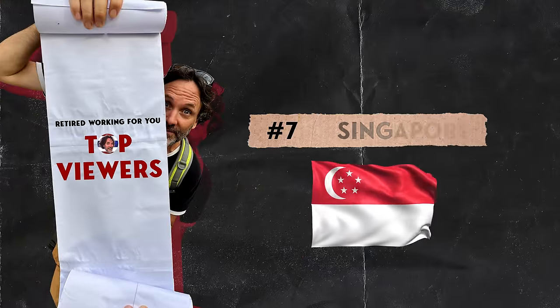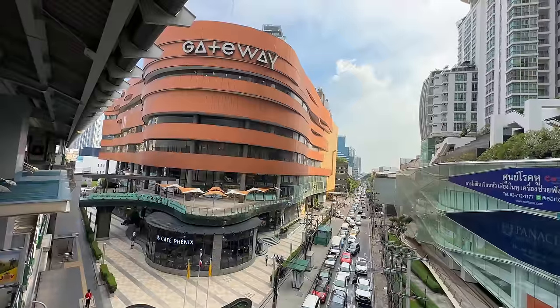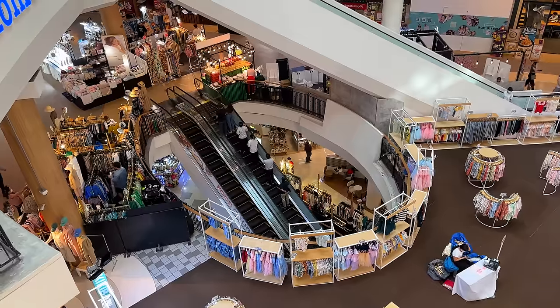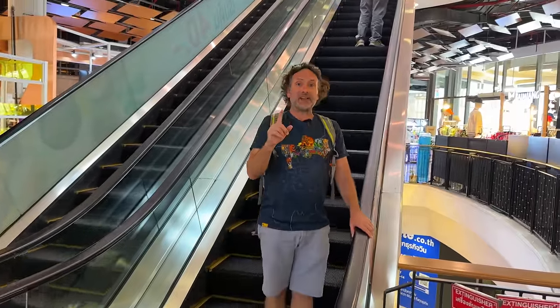That meal is dedicated to today's winner of the top viewers prize — Singapore! This little island nation has watched the seventh most videos since I started this channel. Shout out to everyone in Singapore — you're only about an hour and a half flight from Thailand, so I expect to see each and every one of you book that flight soon.